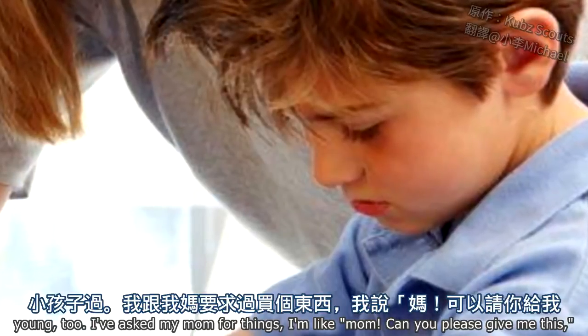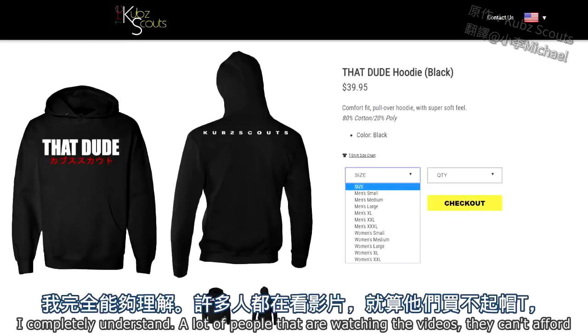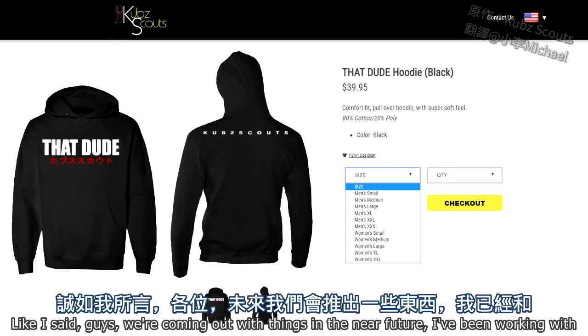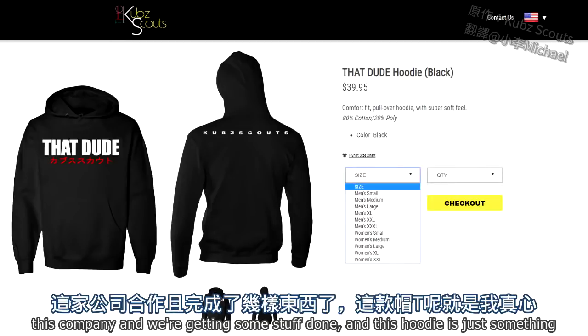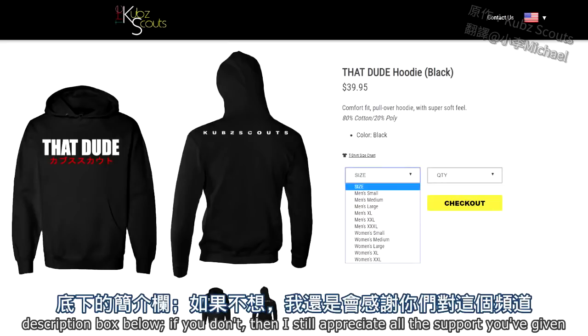I completely understand. A lot of people watching the videos can't afford the hoodie, or they don't even want a hoodie — they want something else. We're coming out with other things in the near future. This hoodie is just something I'm really proud of, guys. If you want to buy one, the link will be in the description box below. If you don't, I still appreciate all the support you've given to the channel.